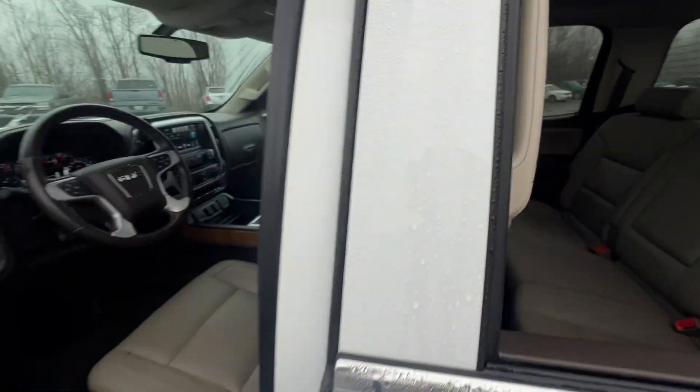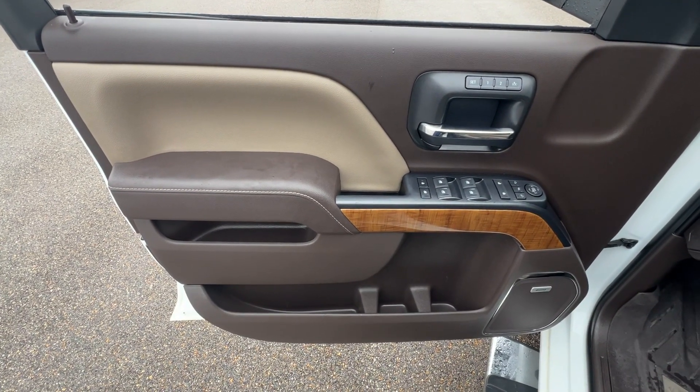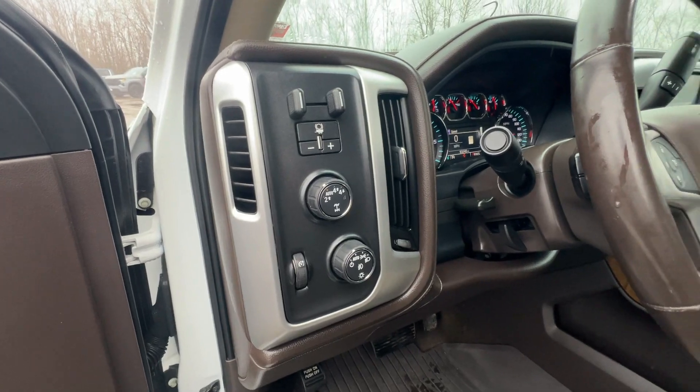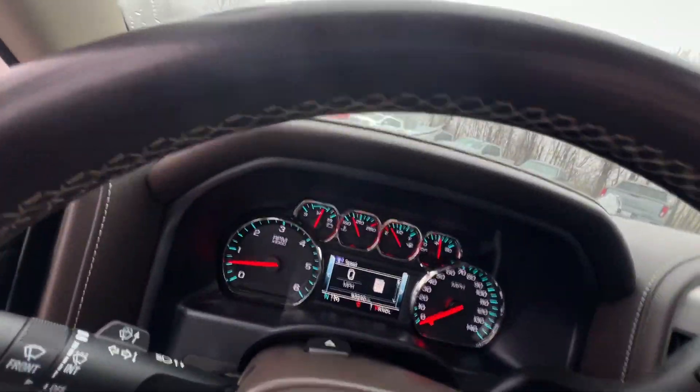The following are some of this vehicle's highlighted options: wireless charging station, keyless entry, fog lamps, remote engine start, premium sound system, satellite radio, heated mirrors, four-wheel drive, power passenger seat, backup camera.